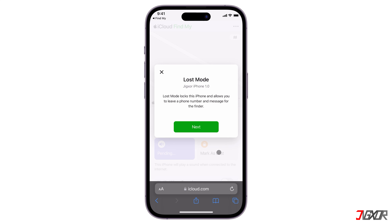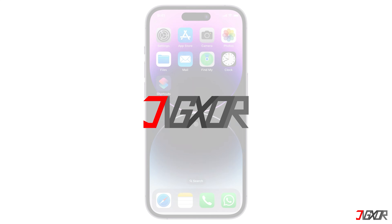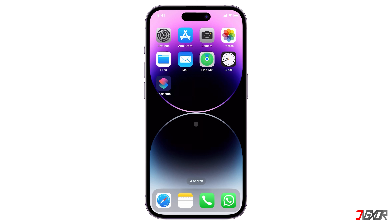In this video, I will show you how to track a lost or stolen iPhone from another iPhone — whether it's a spare or a friend's. Keep in mind that this method only works if Find My was activated before your iPhone was lost or stolen.